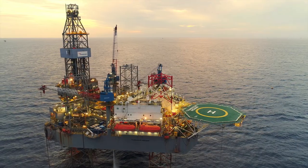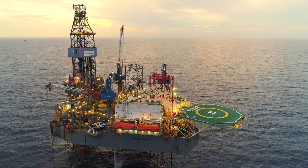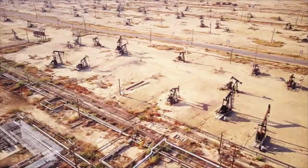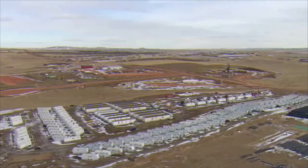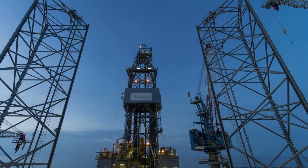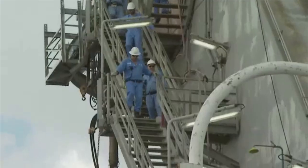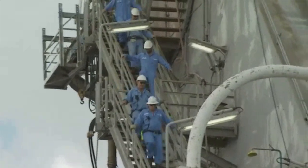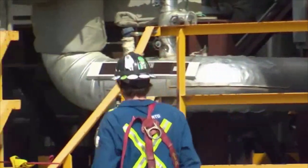They may work on offshore oil platforms drilling the ocean floor or in remote locations in the far north or the Middle East, which may require living on site for long periods. Work may be seasonal and shifts are often around the clock. Extreme weather conditions and dealing with heights is also part of the job. Machinery is noisy and safety rules are critical.